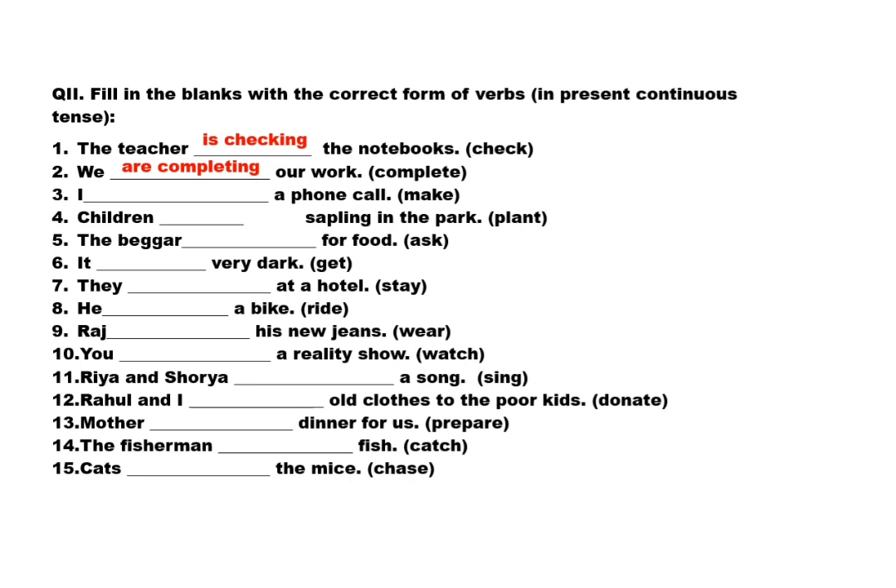I dash a phone call — word is 'make'. Answer: I am making a phone call. Children dash sapling in the park — word is 'plant'. Answer: children are planting sapling in the park. The beggar dash for food — word is 'ask'. Answer: the beggar is asking for food.